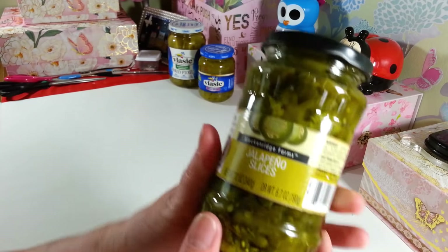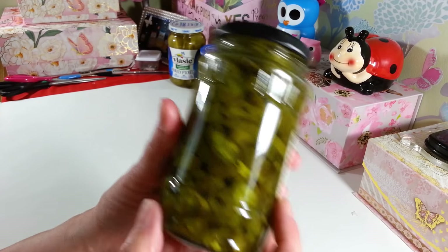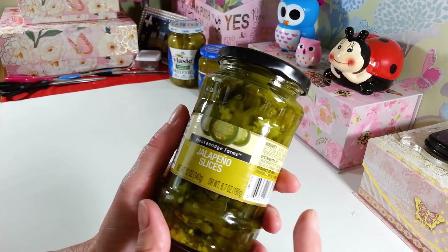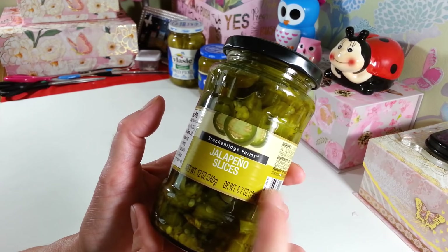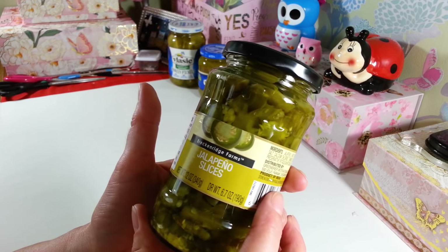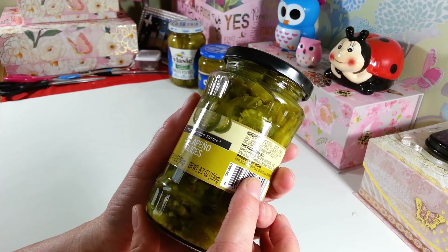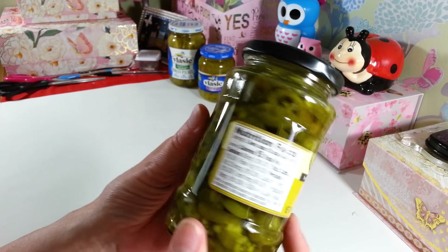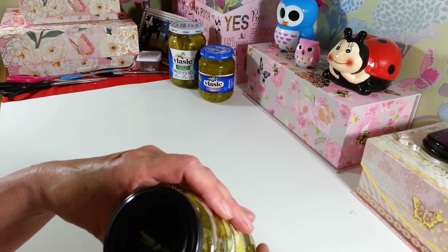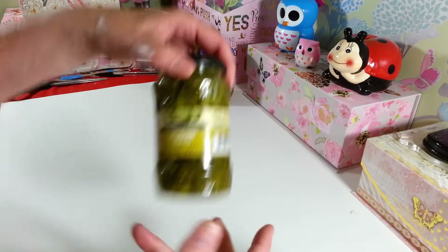My husband loves jalapeño peppers on everything he eats pretty much. I've never tried these before — they just don't like me. But I'm going to see what he thinks of them. This is the 6.7 fluid ounce, Breckenridge Farms brand. A lot of these things don't expire for a really long time — these don't expire until 2020 either, so that's good.